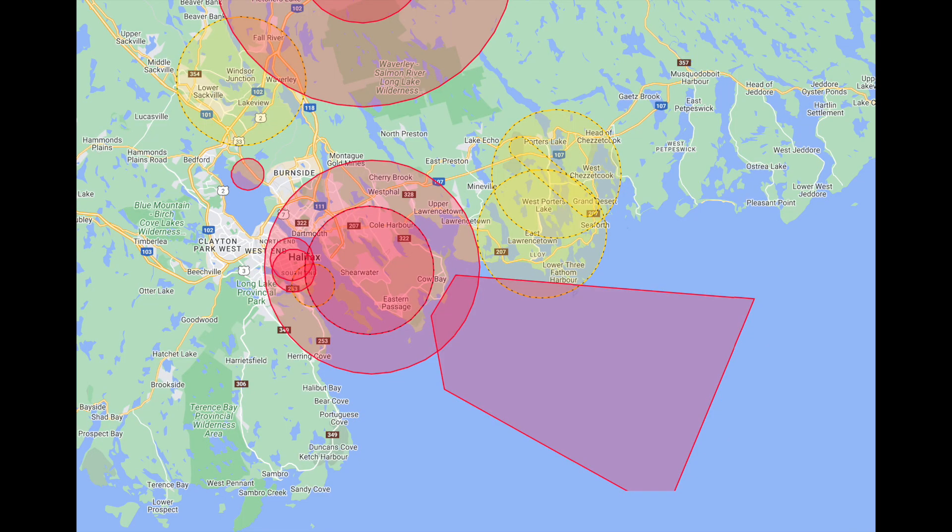This map is from the NRC tool that shows you where you can fly. This first map shows all the airspace in Halifax that's closed to small remotely piloted aircraft systems. If you have an Advanced Operations Certificate, you can file for a Special Flight Operations Certificate and request permission to fly in this airspace. But if you only have a basic certificate, you cannot legally operate in this airspace.